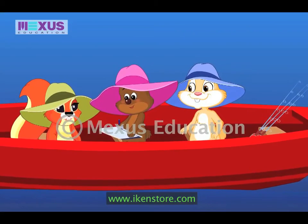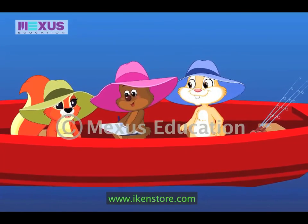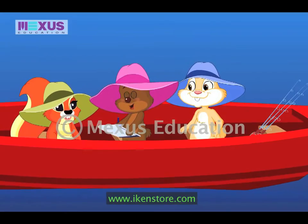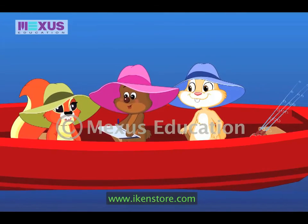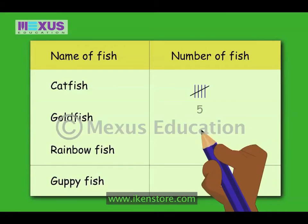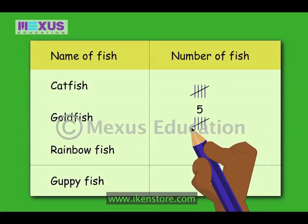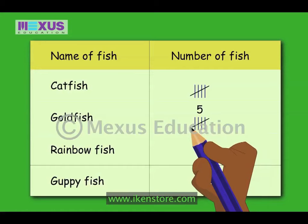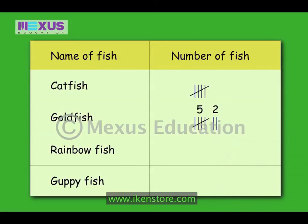But Betty, what if we have more than five tally marks? Well, you just continue making sets of five tally marks. For example, there are seven goldfish. I will draw five tally marks as I did for the catfish. Then I will draw two tally marks to show the remaining two fish.